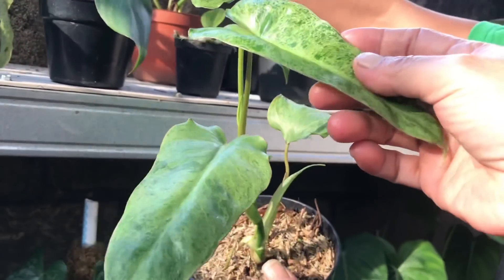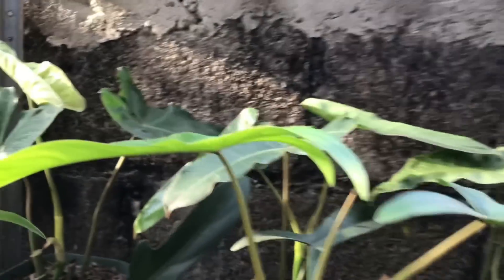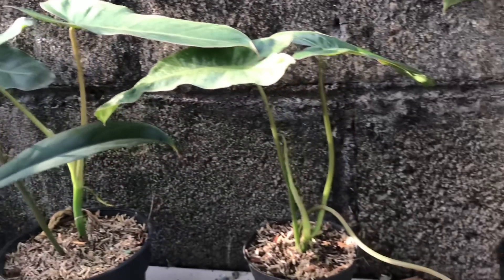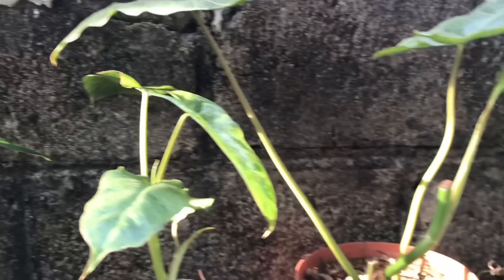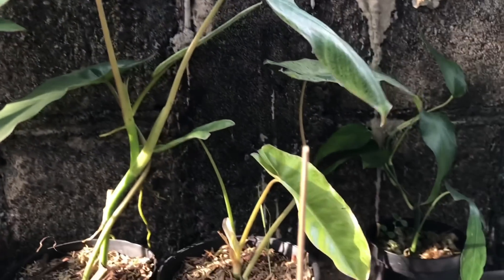Iya, sama nih atas nih, 400 ribu. Ini yang harga 400 ribu ya teman-teman nih. Teman-teman bisa screenshot ya, pilih yang mana, bisa japri ya. Oke, ini juga ya, itu pilihannya ya.